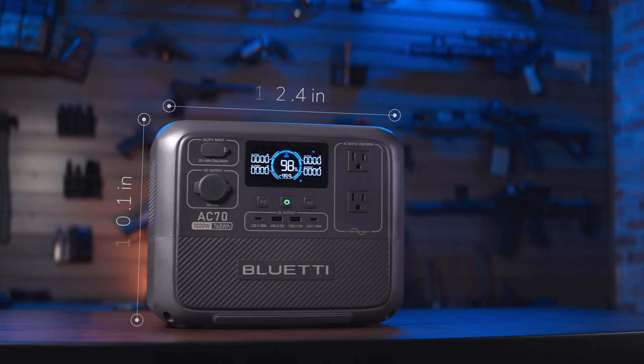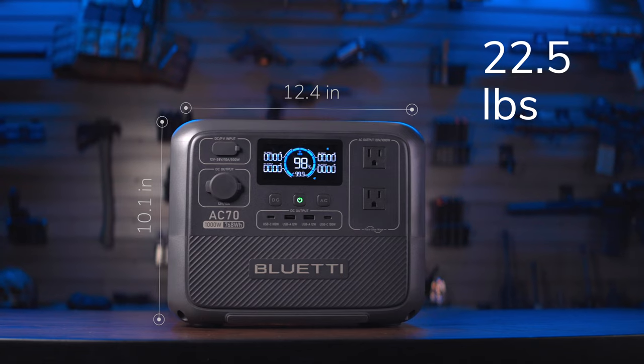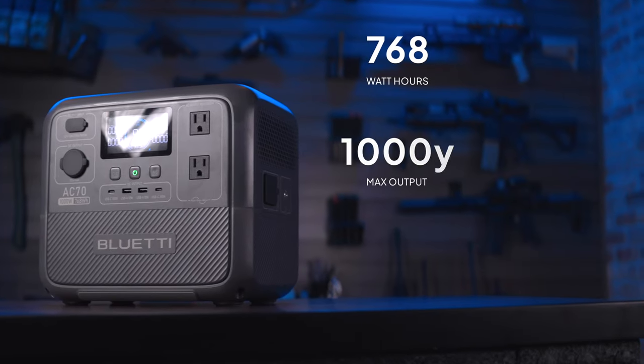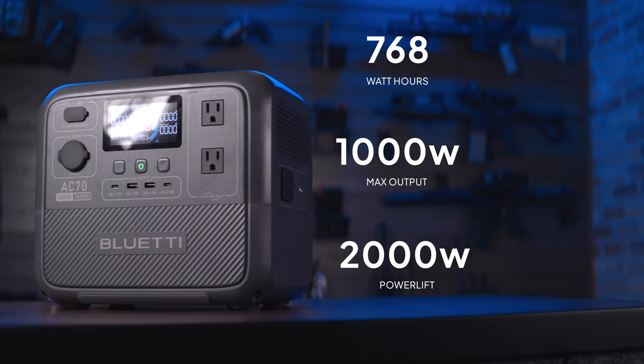Stepping up to what might be the perfect middle-of-the-road unit: the AC70. The AC70 is like the AC2A's big brother — pretty much the exact same form factor except more beefed up and more powerful with an extra port or two. We're looking at 10 inches tall, about 12.5 inches wide, and just over 8 inches deep, with a weight of 22.5 pounds. We get a big bump in capacity with 768 watt hours and 1,000 watts max output.